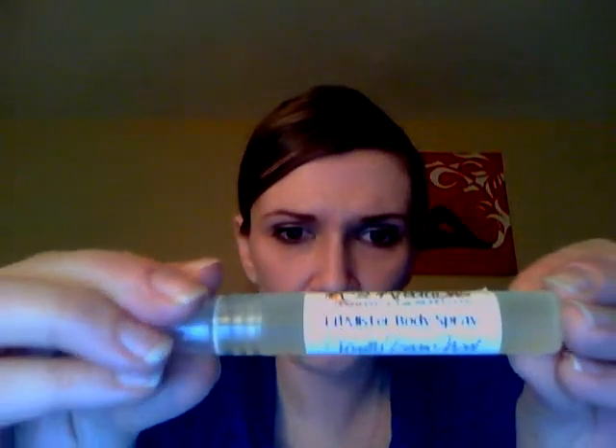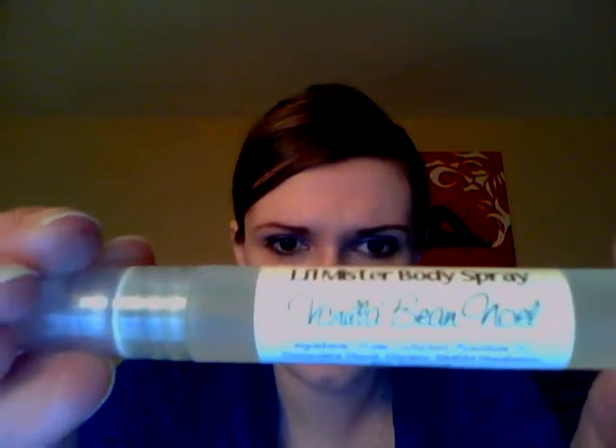Oh, I almost forgot — the little misters! I have two of them: vanilla bea noel and pink vanilla paradise, and they smell so good. They're 0.25 ounces at $1.95 each — compare that to Bath and Body Works at six dollars. I hope she brings them in bigger sizes but a couple spritzes lasts me all day. I will be ordering a lot more next Wednesday. I'll see you in my next video — hope everybody has a great night!